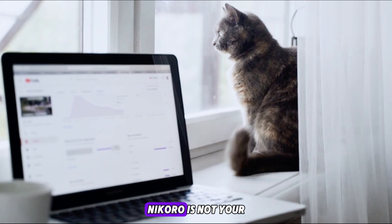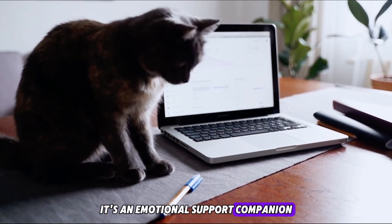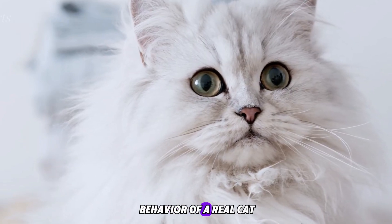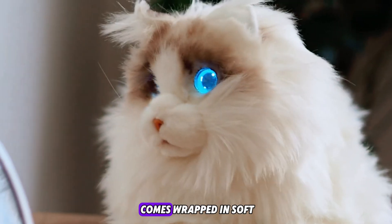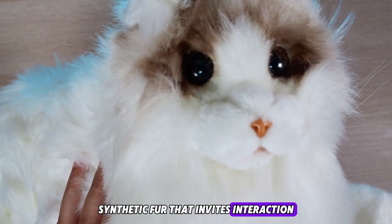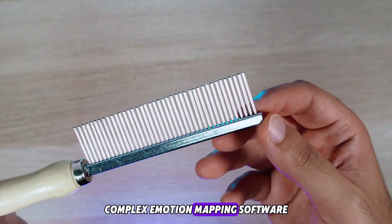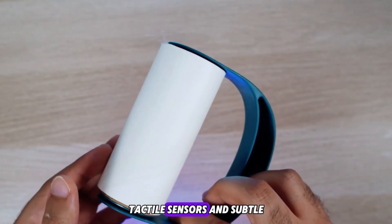Number one: Nekaro, the cat that feels alive. Nekaro is not your average robotic toy — it's an emotional support companion designed to mirror the behavior of a real cat. Developed in Japan, it comes wrapped in soft synthetic fur that invites interaction. What truly sets it apart is what's under the surface: complex emotion mapping software, tactile sensors, and subtle motor controls.